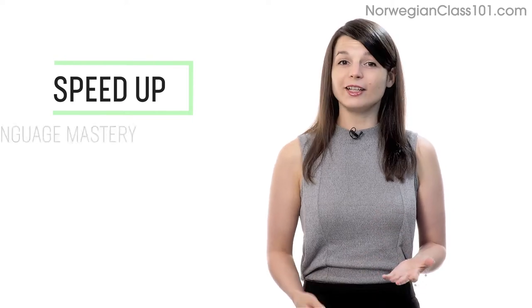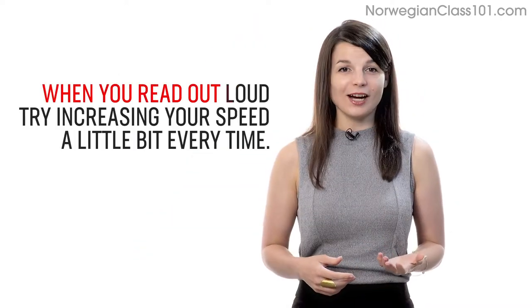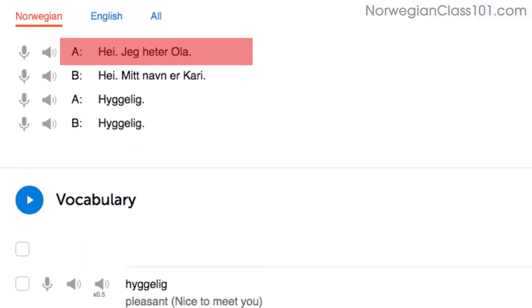Number 3: Speed up your reading to speed up your speaking. Being able to speak without thinking is a sign of language mastery. If you're talking to a native and can respond quickly, they'll assume that you're fairly fluent. When you read out loud, try increasing your speed a little bit every time. Start by reading with the dialogue tool. You'll read the first line slowly as you get used to the words. Reread it — on your second try you'll read faster, and on your third try you'll be at a native speaker's speed.